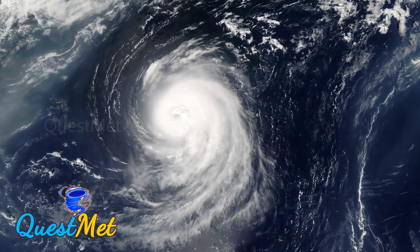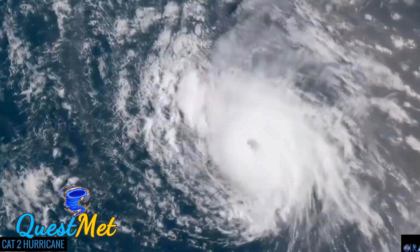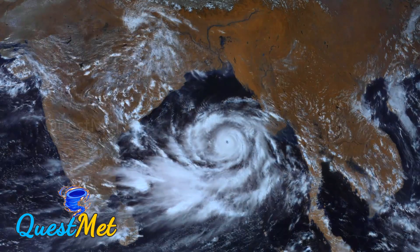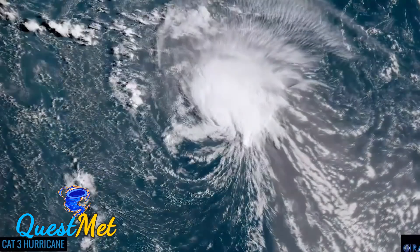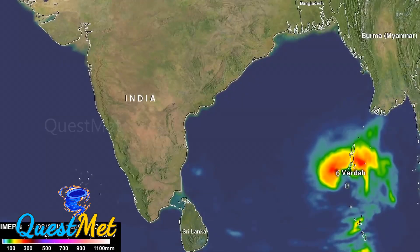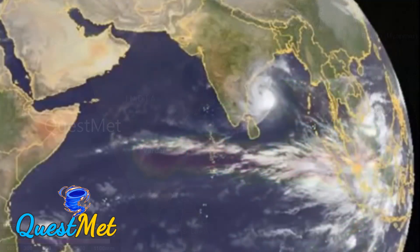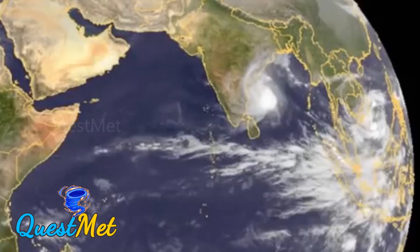Cyclones forming in the Bay of Bengal are far more intense compared to the Arabian Sea. Once a cyclone moves inland through the Coromandel Coast, it interacts with the high-altitude Eastern Ghats ranges, which drastically weakens the system over land. The continuous parts of the Eastern Ghats are the primary reason no cyclone continues its journey into northern India after making landfall. However, in southern India, the discontinuous nature of the Ghats changes this dynamic, as seen with Cyclone Varda, which safely navigated through the discontinuous region and moved out into the Arabian Sea.